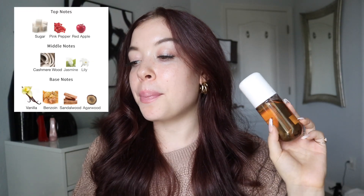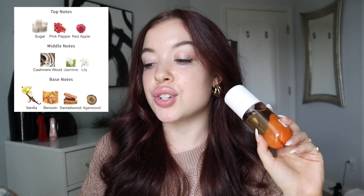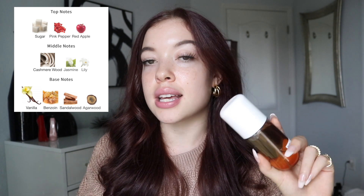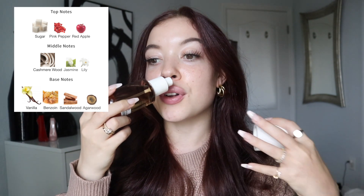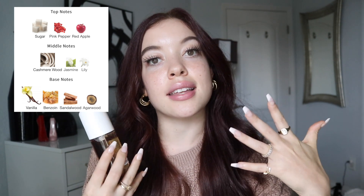Let me share the notes. Top notes of sugar, pink pepper, and red apple. Middle notes of cashmere wood, jasmine, and lily. Base notes of vanilla, benzoin, sandalwood, and agarwood. For me this is a very beautiful, easy reach — don't have to think about it, you're gonna smell amazing. There's something kind of special to it; I love this and I haven't smelled something that smells quite like this.